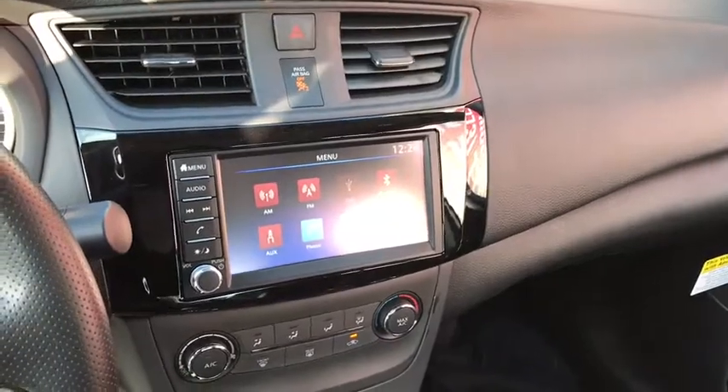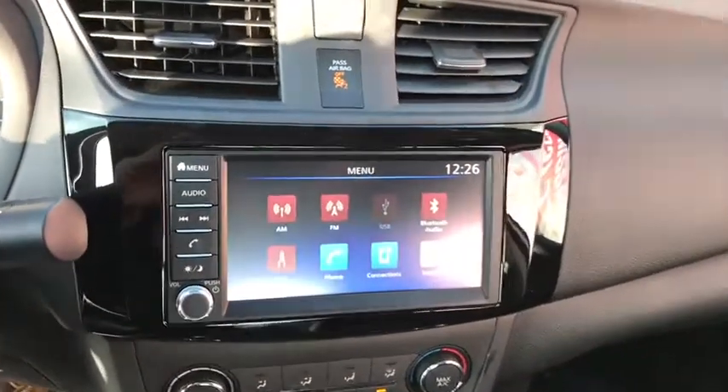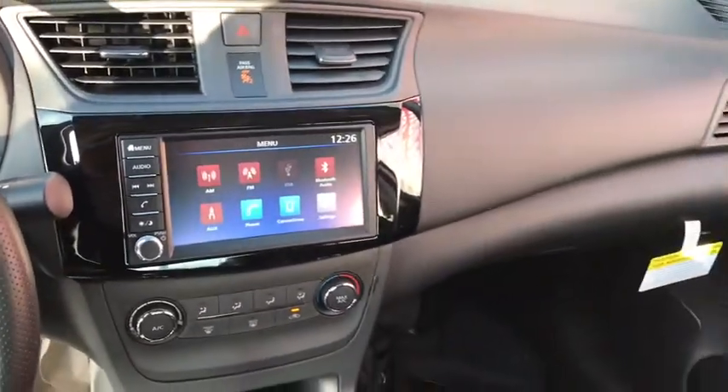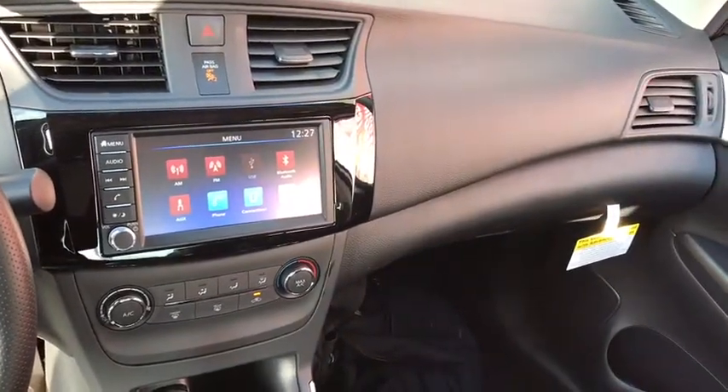Traction control, dual airbags, power steering, trip computer, power windows, electronic stability control, rear window defroster, remote keyless entry, tachometer.